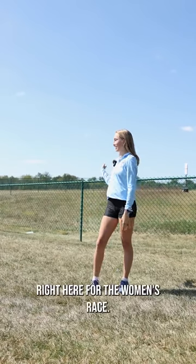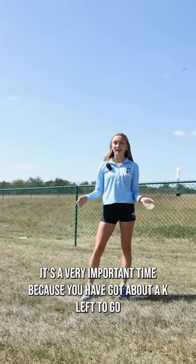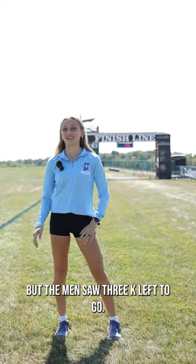So right now, we are about at the 4K right here. For the women's race, it's a very important time because you have about 1K left to go. Right here is the finish for the women, but the men still have 3K left to go.